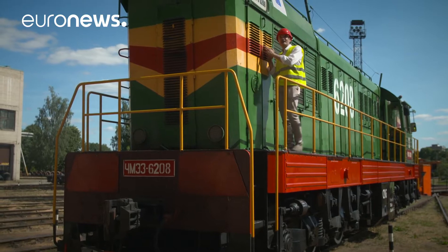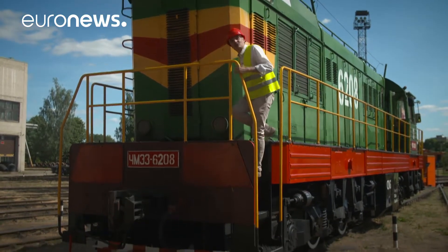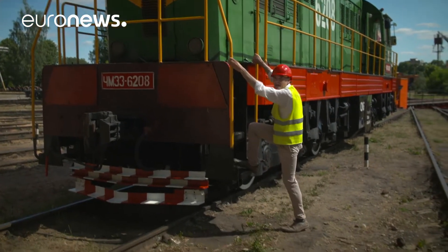Another of these innovations aimed at shaping our future is curiously enough inside this 30-year-old locomotive. We're in Riga, Latvia, where this old diesel locomotive has been given a new lease of life.